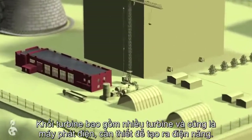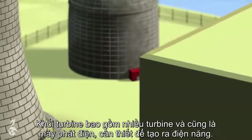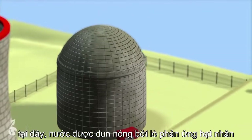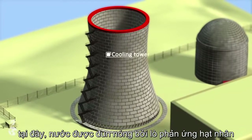The turbine building houses several turbines as well as the generator necessary for electrical power generation. The containment building, where the nuclear reactor is housed, is made of meter-thick reinforced concrete. Inside this building, nuclear reactions take place where water is heated up.